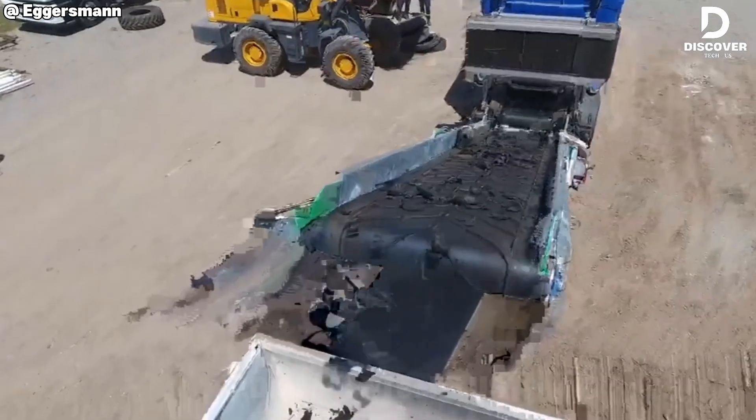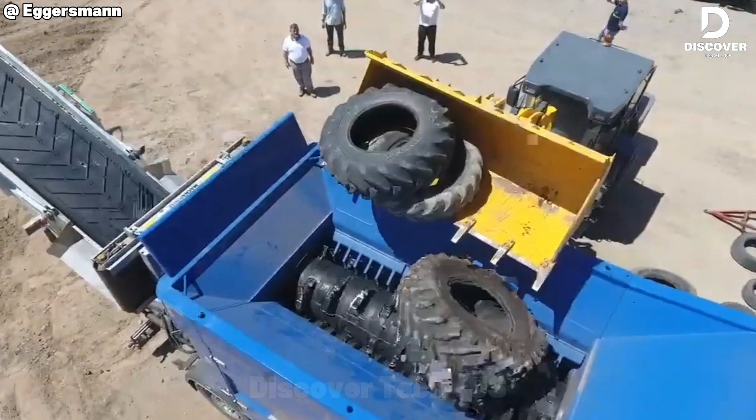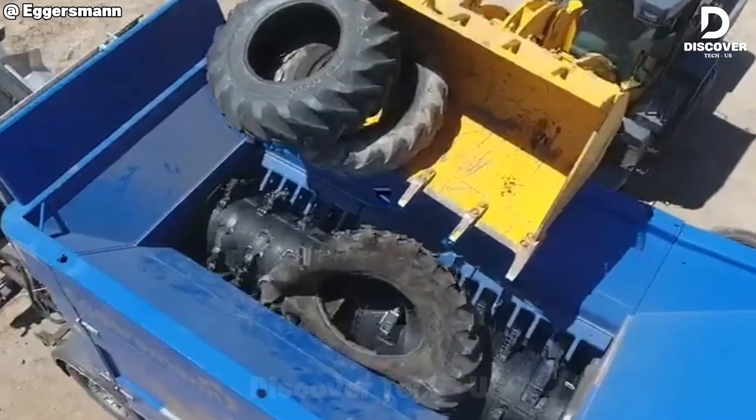The Tootin Z55 uses adjustable rotor speed and sharp, aggressive teeth to shred car, truck, and farm tires into evenly sized pieces. It's a reliable choice for rubber recycling.